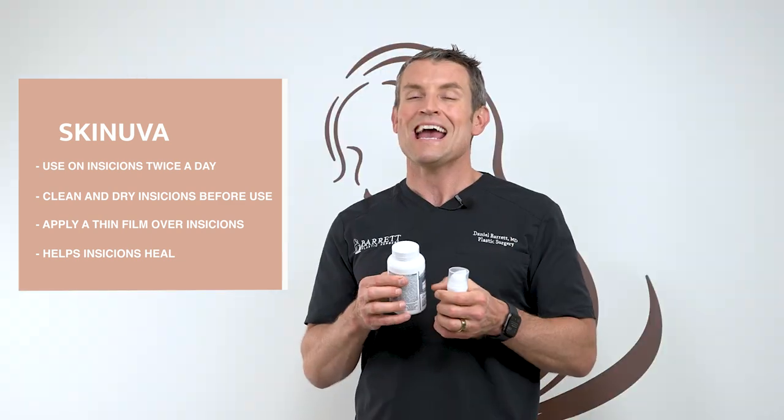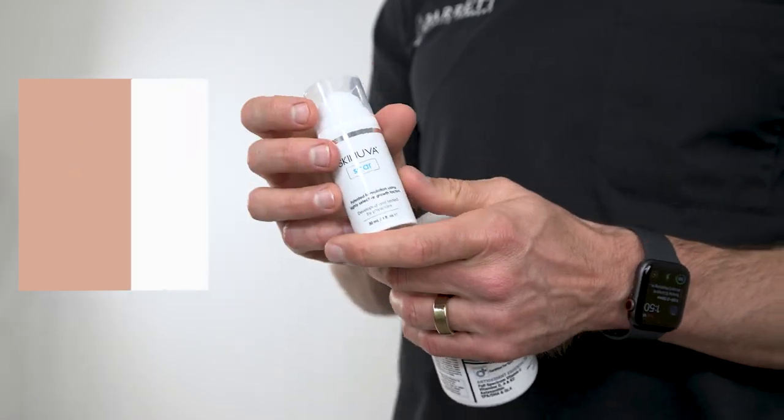Lastly, scar gel. Pick up the Scanuva scar gel and use it on your incision twice a day. I like it because it has silicone and a bunch of other fetal growth factors that help the incision heal.